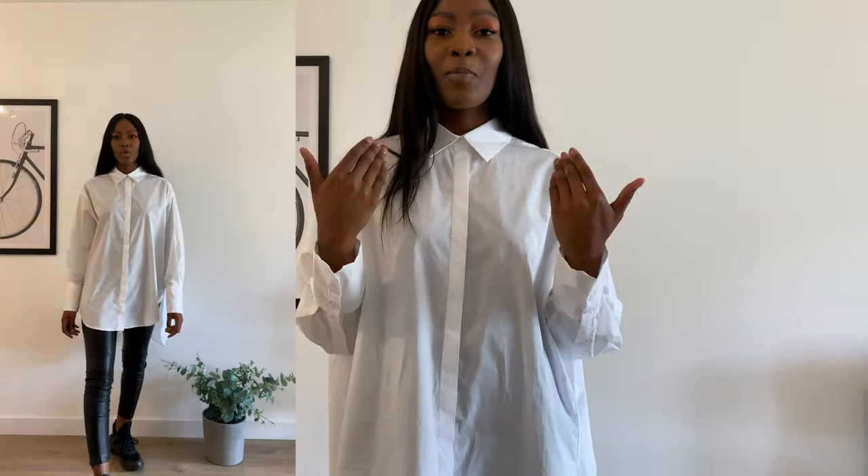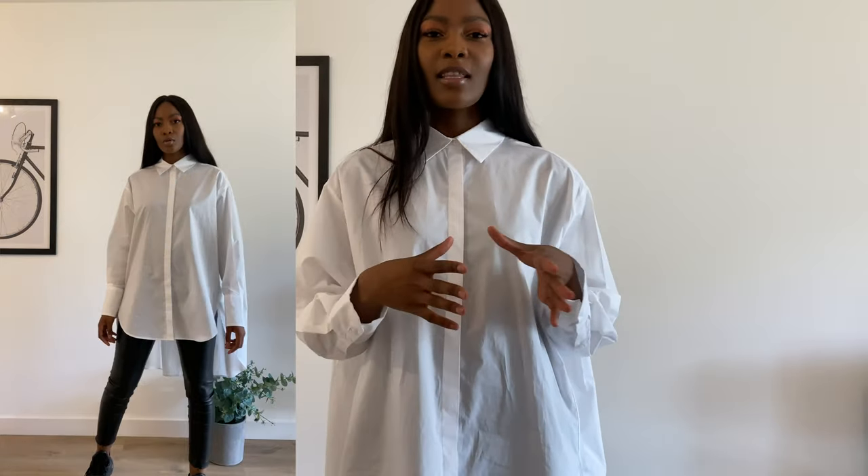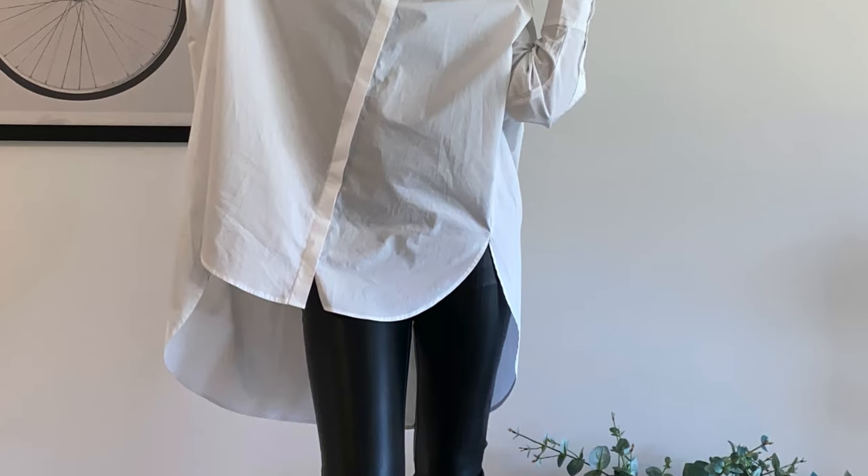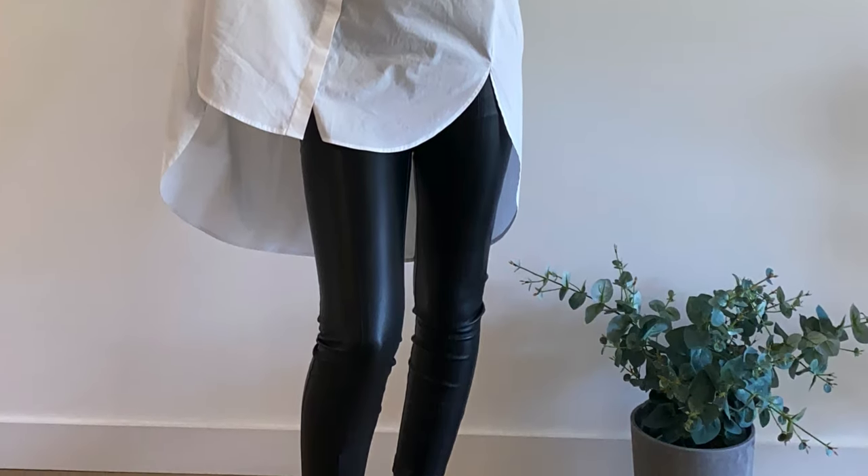For this first look, I kept it super simple — and it just would not be me if I didn't include leather somehow. So I paired the shirt with some leather pants. As you can see in the video, I kept it buttoned up to the top. The simplicity is really key in this outfit — it's literally three things put together but it looks really good. On my feet I'm wearing a pair of Louis Vuitton Archlight trainers, which I think brings the outfit together really well.